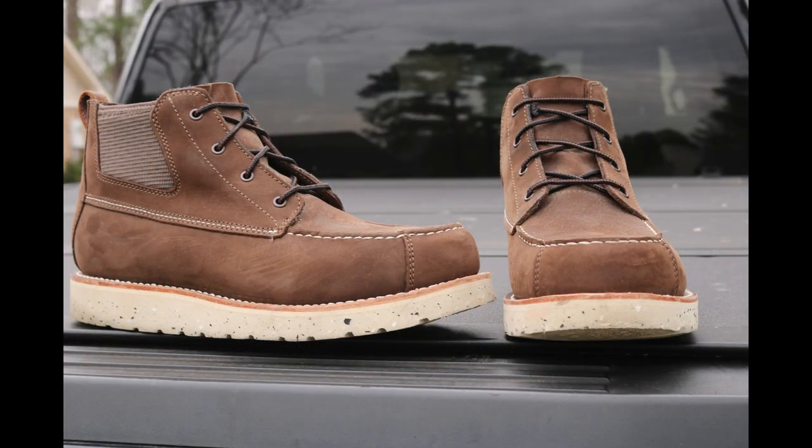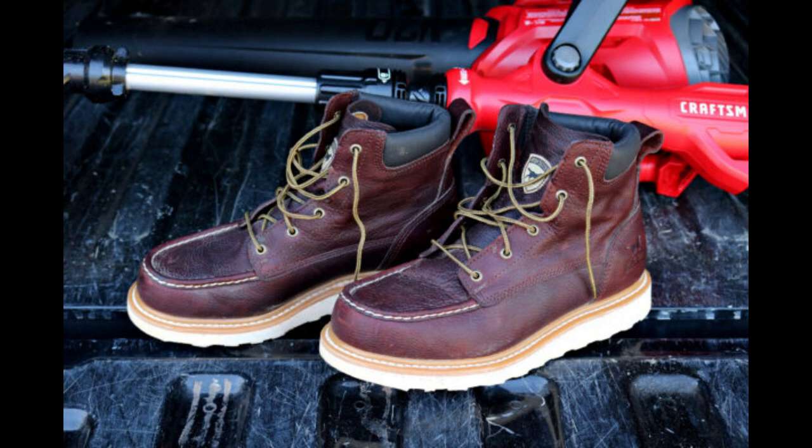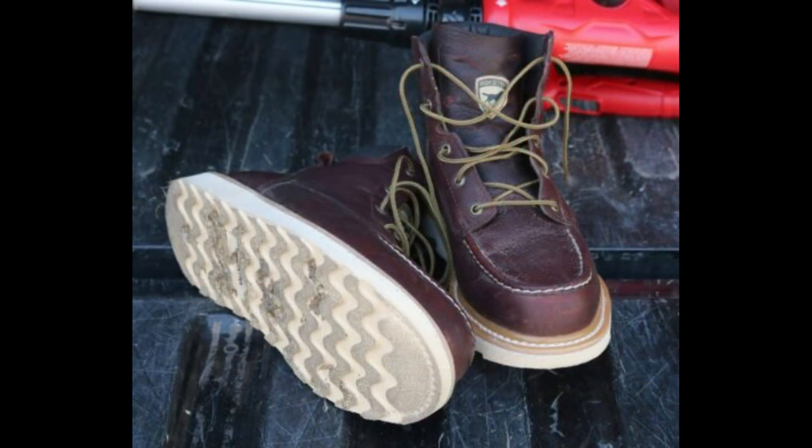I like these boots very much, but somebody's going to say, why don't you just put laces in them and they'll be just like normal boots. Well, that kind of defeats the purpose. If you're looking for a solid lace-up boot that you could wear to work, just go get a pair of the Irish Setter Ashbys.